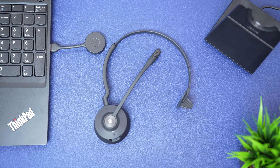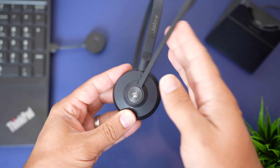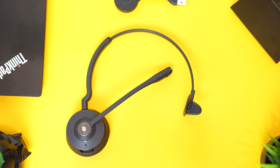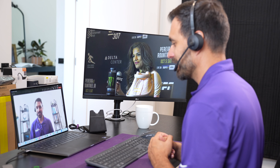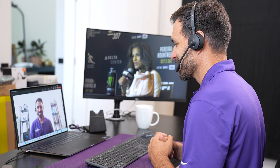At number four is the Jabra Engage 55. This is a DECT wireless headset, which uses a different radio frequency than Bluetooth, so it cannot pair up to your smartphones and is more ideally used in an office environment. The Engage 55 connects to your computer or laptop with the included USB adapter. It's extremely lightweight for comfortable all-day use and designed really for work phone calls and meetings. You'll get about 300 feet of wireless range, which is about three to five times more than Bluetooth headsets. The security standards meet or exceed the standards set by the U.S. military, banking, and healthcare industries.